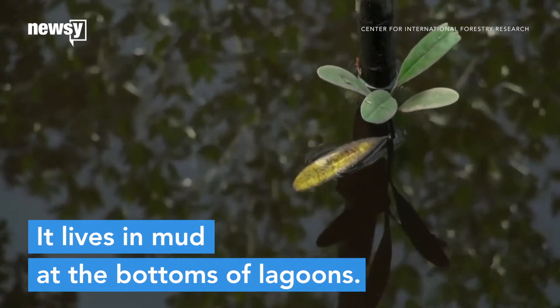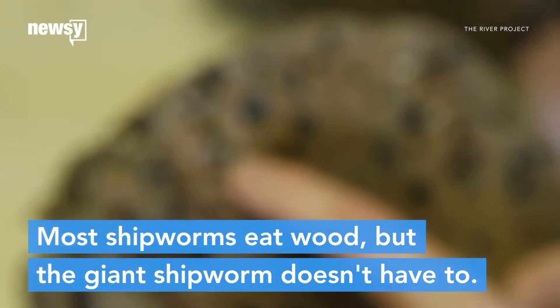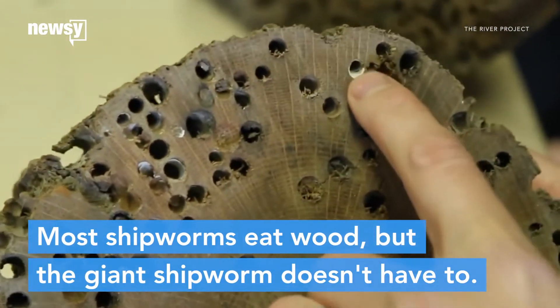It burrows into the mud in shallow lagoons full of rotting wood. For most shipworms, rotting wood is lunch, but the giant shipworm doesn't even have to eat anything.